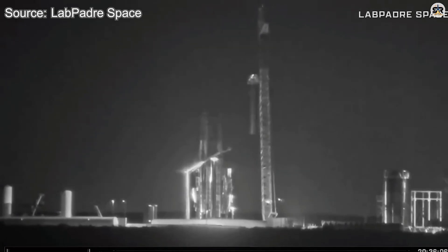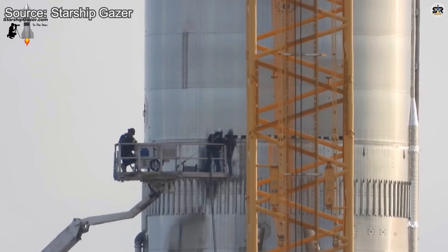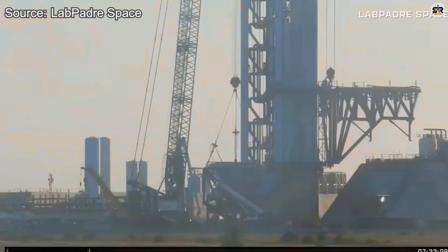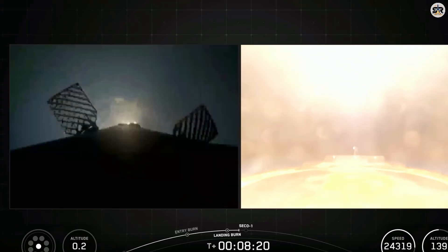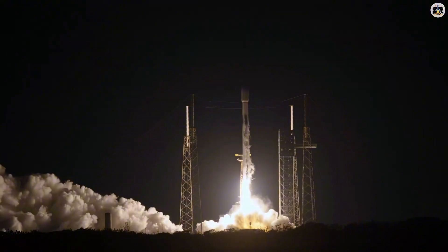Picture this: a massive crane rolling up to a damaged rocket booster, engineers with cutting torches ready, and just 48 hours to turn a setback into the foundation for the next breakthrough. That's exactly what happened at SpaceX last week, and the speed of their response tells us everything about where this company is headed.